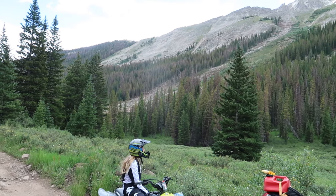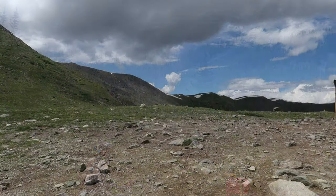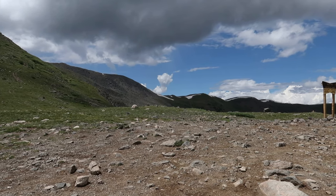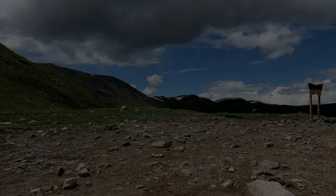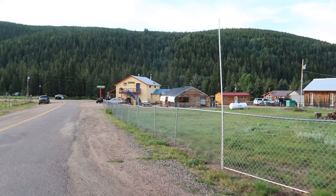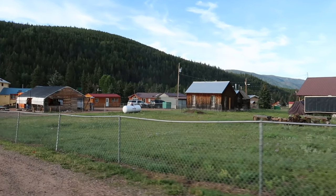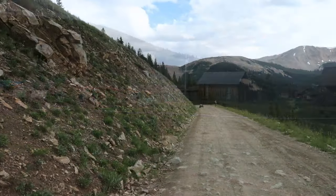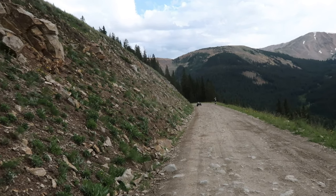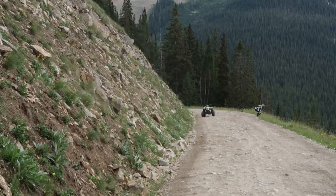Cumberland Pass is around 12,000 feet in elevation and actually has a pretty unique history. It was constructed in 1882 to connect Tincup Pass with Denver South Park Railroad down by Pitkin. For the most part, this pass is wide enough for two vehicles, but be warned, there is extreme exposure down below, and certain areas are just wide enough for one vehicle.